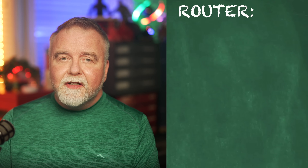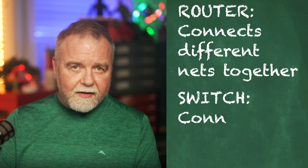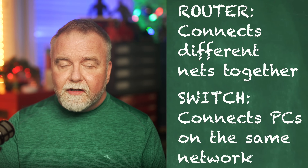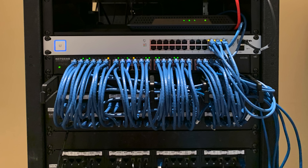Before we go too far down the rabbit hole, let's make sure everybody knows what I'm talking about when I say a router. A router connects different networks together, managing traffic between them and directing packets to their correct destinations across networks. A switch just connects devices within the same network, facilitating communication and data sharing using MAC addresses to forward data to the correct device. So the box connecting all your PCs in your house is the switch, and the box allowing packets to go to and from the internet is the router. Some units, like the UniFi UDM Pro, can serve both purposes, and most cable, DSL, and fiber modems serve two purposes: bridging physically different networks like coax to Ethernet, and routing traffic between them. If it has multiple ports, it's a bridge, switch, router, and modem all in one.